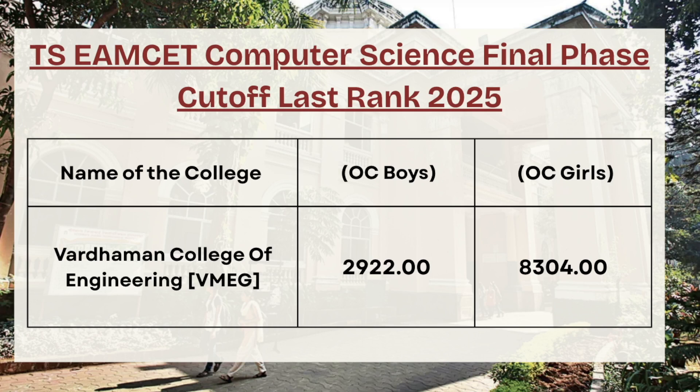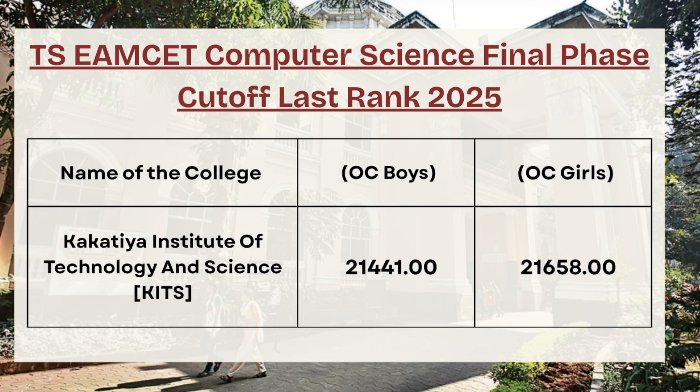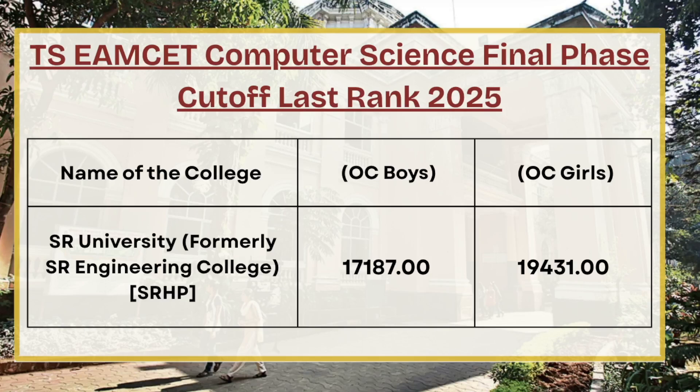If you are liking the video and the data present in it, make sure to like and subscribe the channel for more updates. Moving ahead, we have Kakate Institute of Technology — for OC boys the cutoff rank is 21441, whereas for OC girls the cutoff rank is 21658. For BB Raju Institute of Technology, for OC boys the cutoff rank is 5441, whereas for OC girls the cutoff rank is 8643.